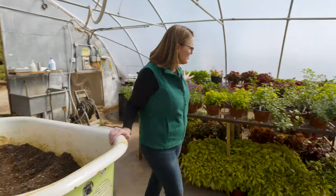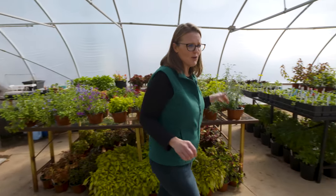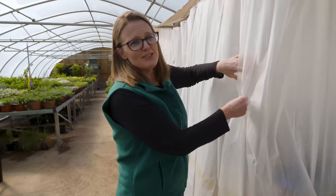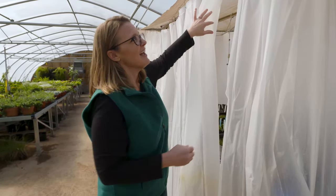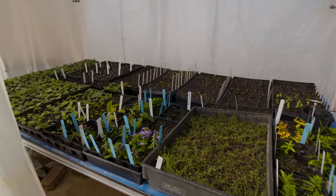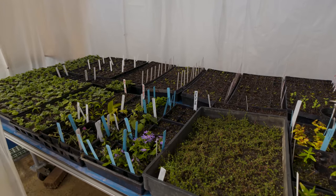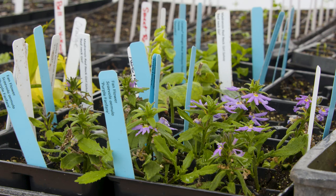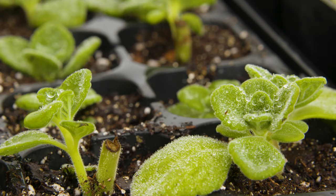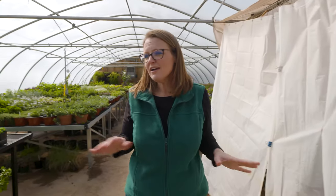As you can see we've got a lot of plants growing already. Keeping with that bath theme, this is no regular shower — we use these shower curtains to kind of protect us as we're walking by from the mist bench. You can see we've got a lot of stuff growing on our mist bench: a lot of our vegetable transplants and some other annual cuttings that we've taken to utilize here in the gardens.